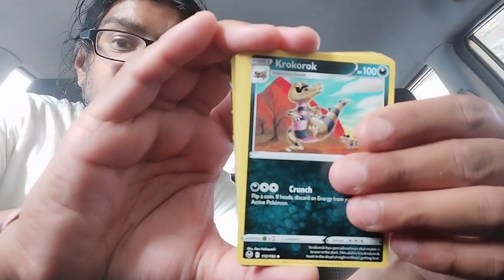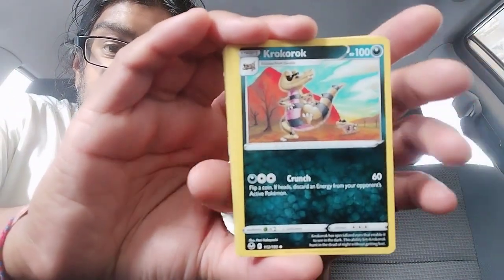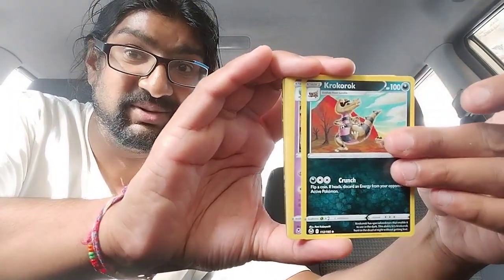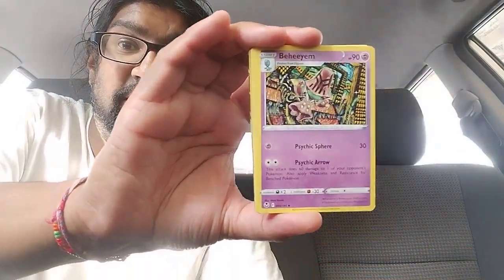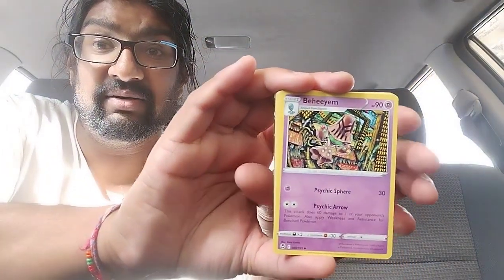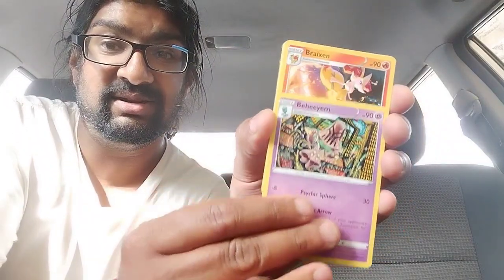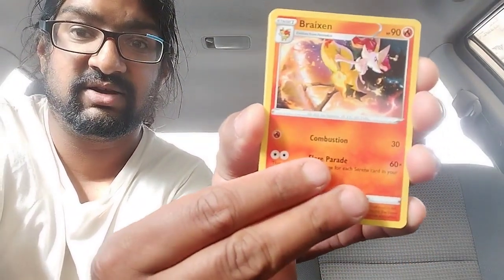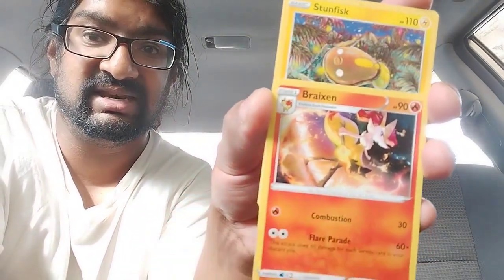Also filming this on a new camera phone, so it looks to be really nice quality — might see this for future ones too. So what we've got... oh, a Baxcalibur — very nice, very nice! And we've got a Braixen — very cool card.